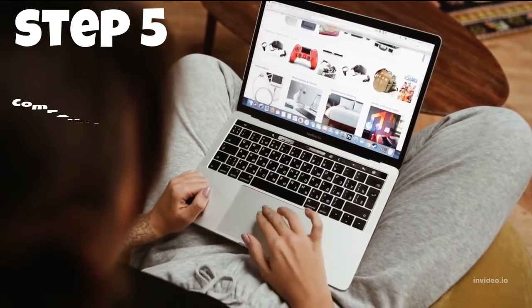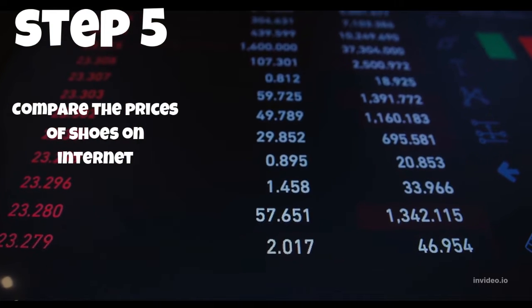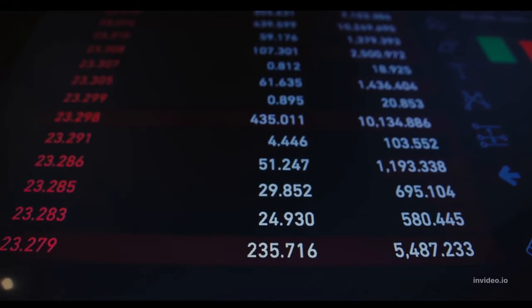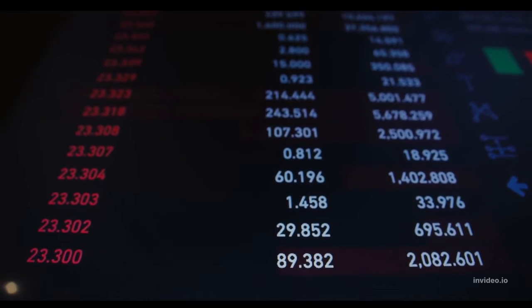Step 5: Compare the prices of shoes on various internet retailers. Compare rates on many websites to find the greatest bargains. Because of the rivalry among websites, you may purchase high-quality shoes at substantial savings online.